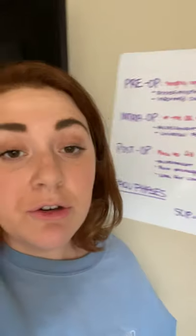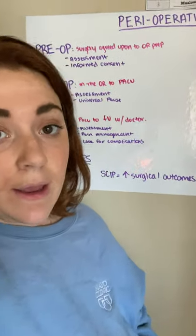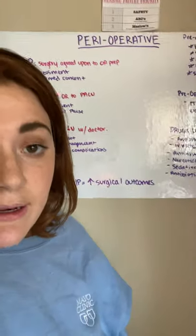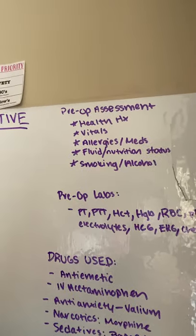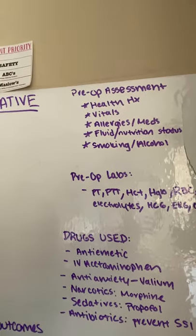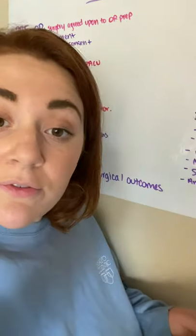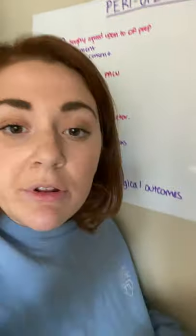Pre-op is the time that surgery is agreed upon until the time that you are in the OR prepping. During this stage you're going to do assessment. You're going to look at a health history, their vitals, allergies, medications, and their fluid and nutrition status. Remember, some patients have to fast 8 to 12 hours before surgery, or they can only have clear liquids.